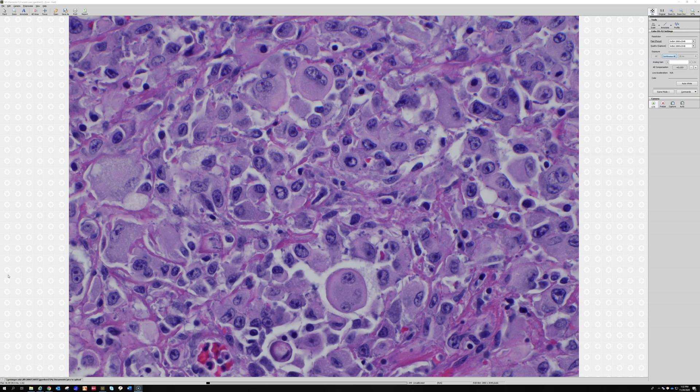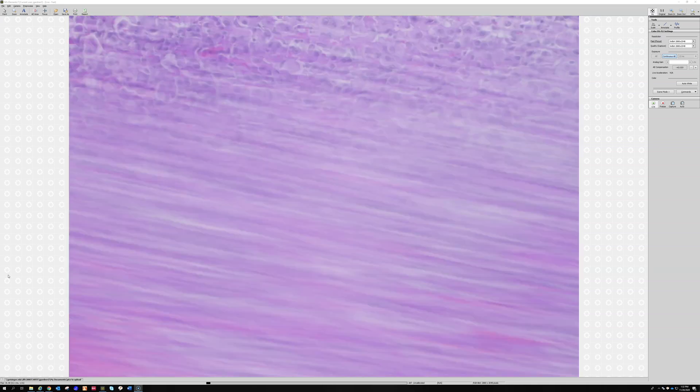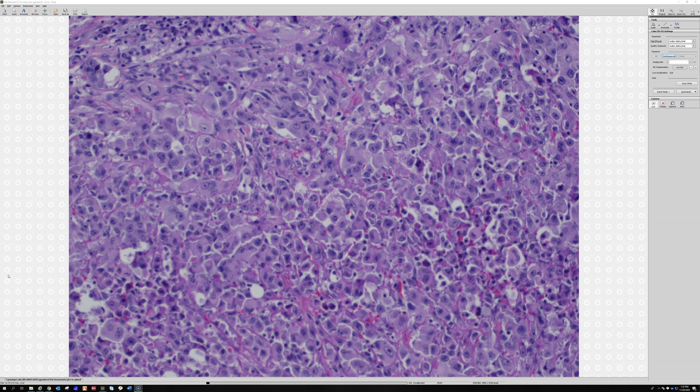Cytologically, sometimes they have some resemblance to squamous cell carcinoma to my eye. I don't hear people talk about that very often, although you're not going to — how old was this patient again?